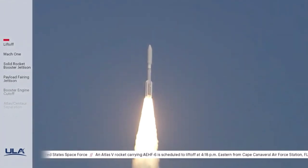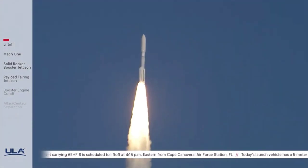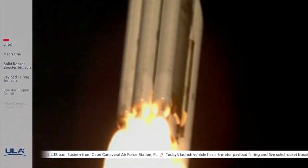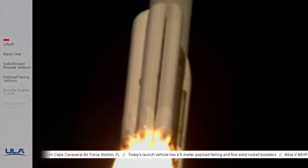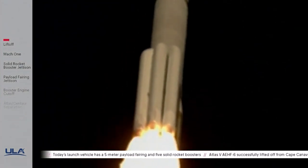Pitchover program. Passing 15 seconds into flight. TU has gone to closed-loop control. The RD-180 is throttling down to 67% thrust as expected. Engine response looks good.